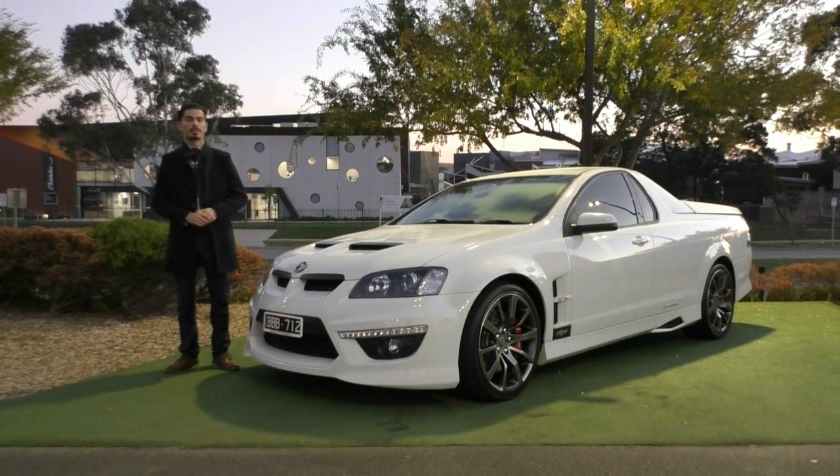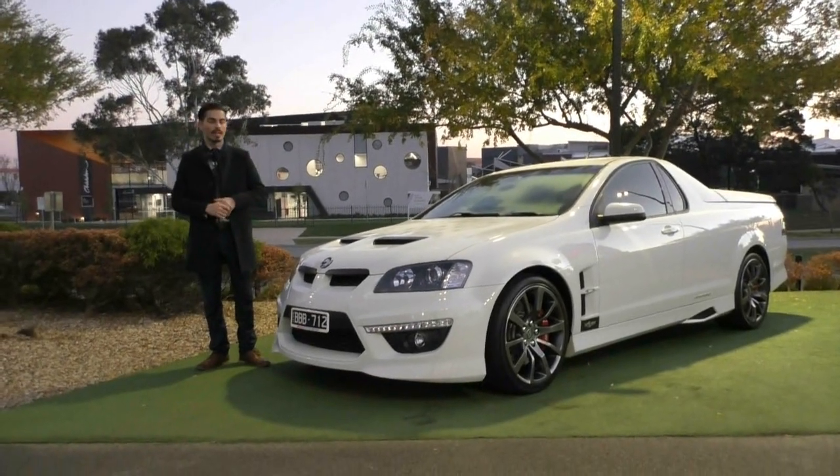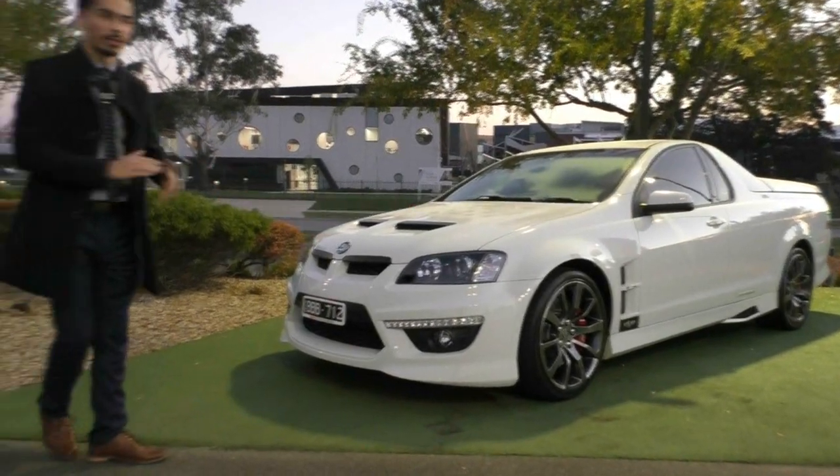Hi guys, welcome to Beric Mitsubishi. My name is Jamie. First of all, thank you for your inquiry on this beautiful 2012 HSV Maloo. I'm going to run you through some of the benefits and features of why you should own this vehicle, but I'm pretty sure you would already know why you'd love to own it.